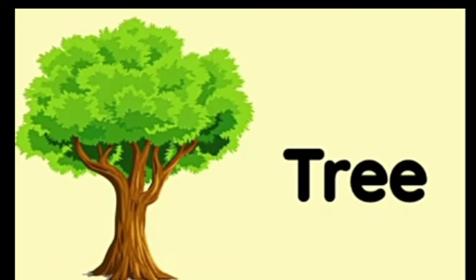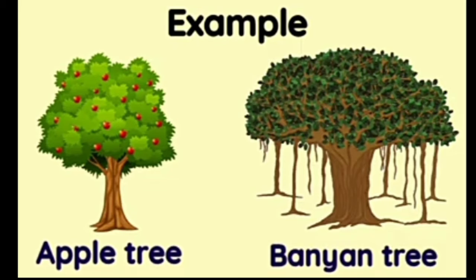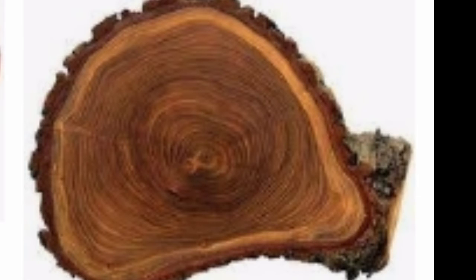Trees are the largest plants. They usually have a single woody stem called the trunk. Some trees are thousands of years old. The rings inside the trunk tell us the age of the tree.